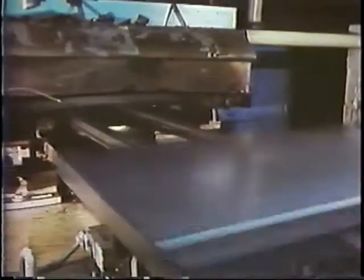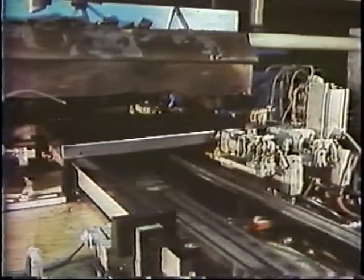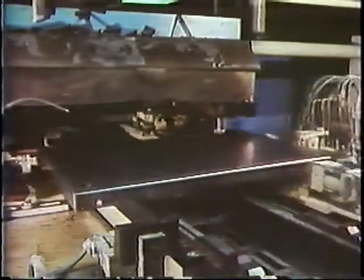Two door corners are sequentially welded by one laser beam simply through the turn of a mirror. The two welding steps are highlighted by the two blue welding arcs.